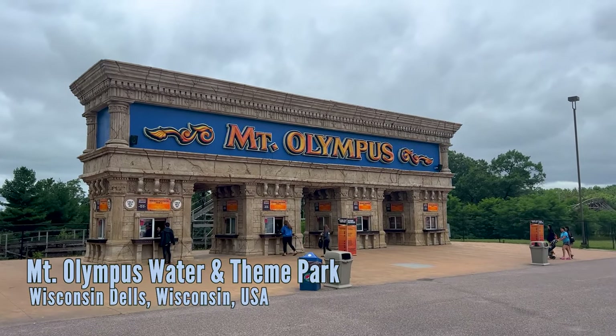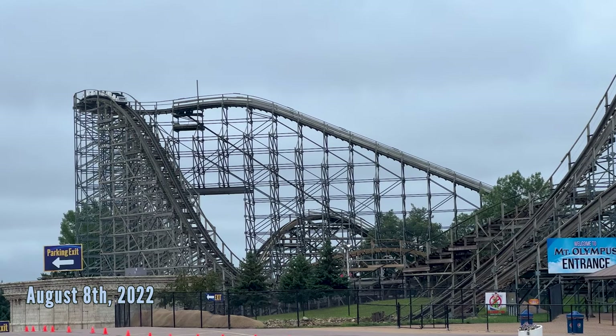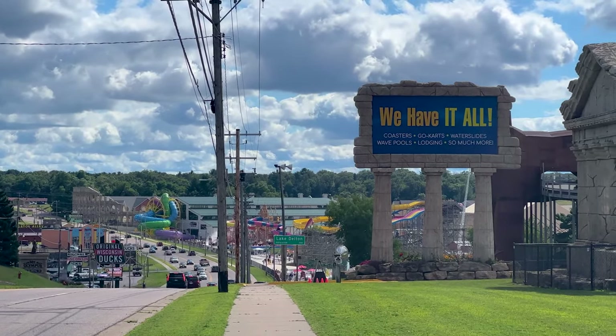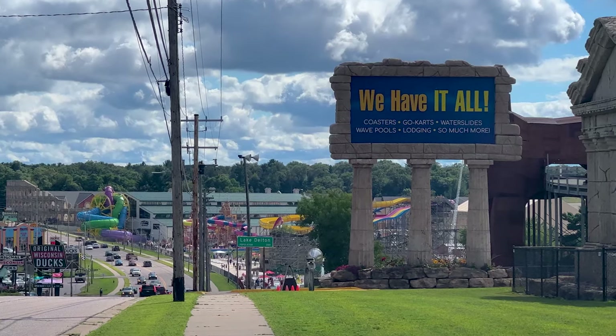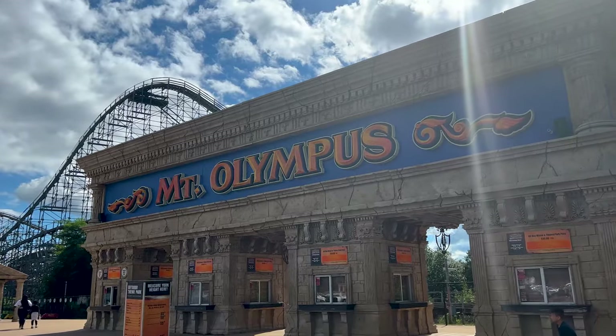Welcome everyone. This is Alex for the Coaster Spot and we're going to do a full tour of Mount Olympus Water and Theme Park. If you want to skip around between the indoor, outdoor water parks, and the amusement park, there are chapters on the player down below. If there are any additional questions that I didn't answer by the end of this video, put them down in the comments and I'll do my best to answer them. Let's go ahead and show you off the entirety of this Wisconsin Dells staple.